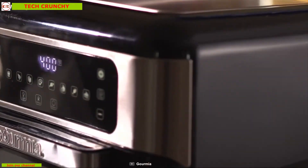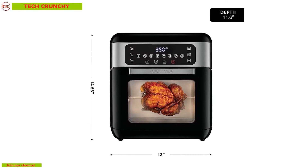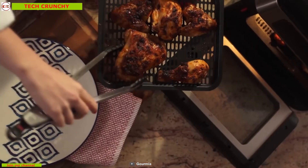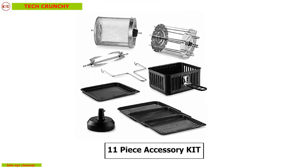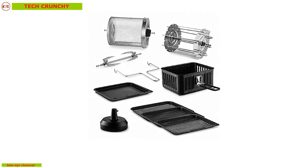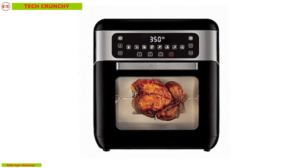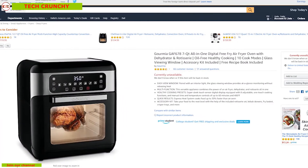With 11-quart capacity, the Gourmia Air Fryer is perfect for family-sized meals and easy storage so that you can prepare more food in one go. Its 11-piece accessory kit enables you to make different types of food without needing any extra equipment. You should get this oven to enjoy delicious and perfectly cooked dishes every time, and you can get this oven online.